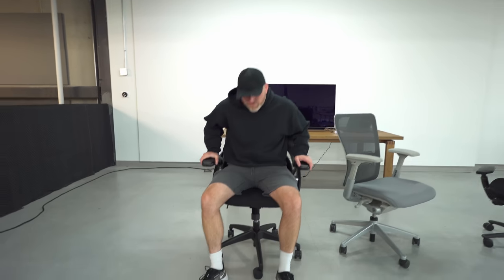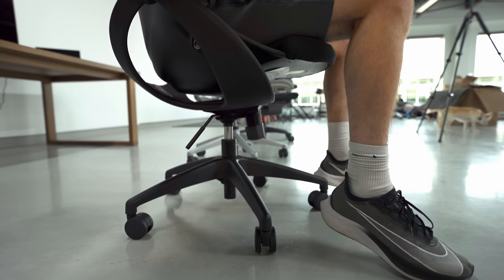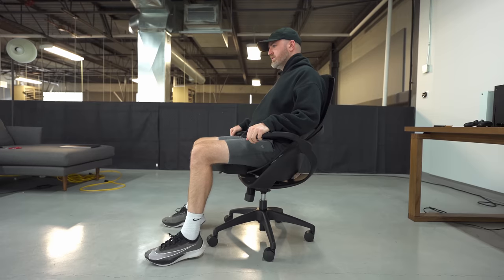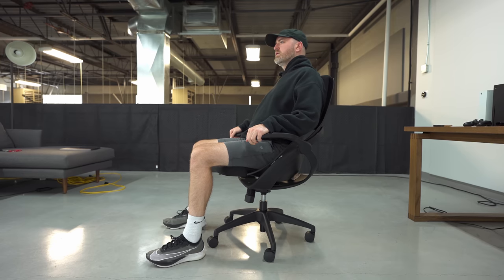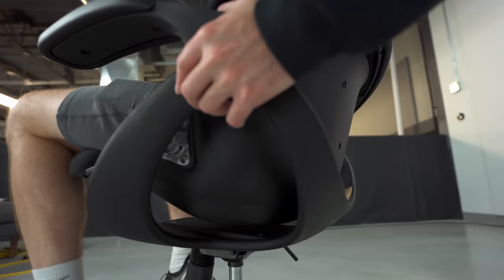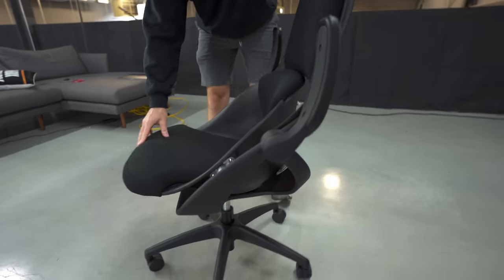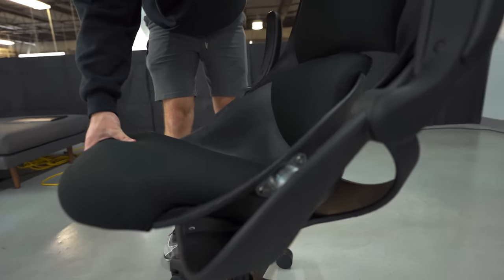Oh, what? Tremendous lumbar action going on. So what this is kind of doing to me is it's pushing my low back. Are you seeing that? You see that? Can you make that out? The backrest moves independently from the seat portion.